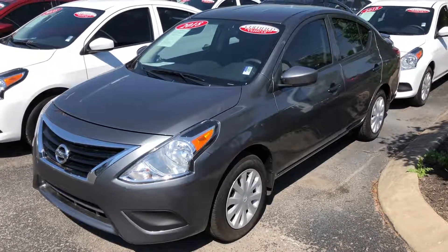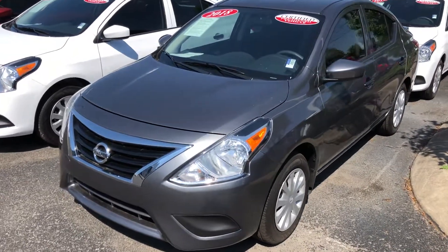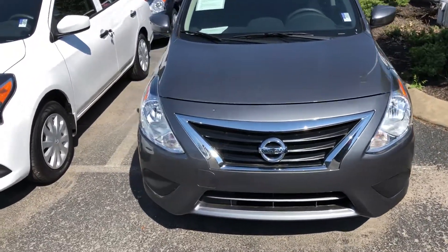Welcome to Newton Nissan. You can see this and other vehicles at newtonnissan.com. This is a 2018 Nissan Versa. It is certified pre-owned and one of our Newton rental vehicles.